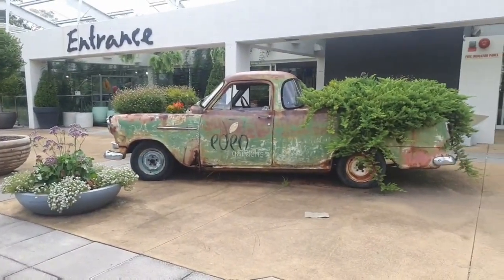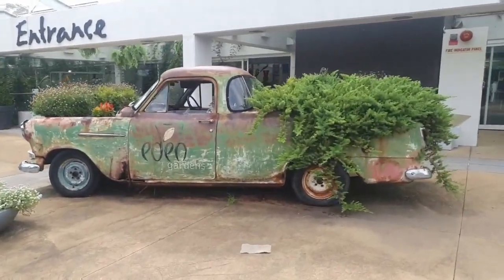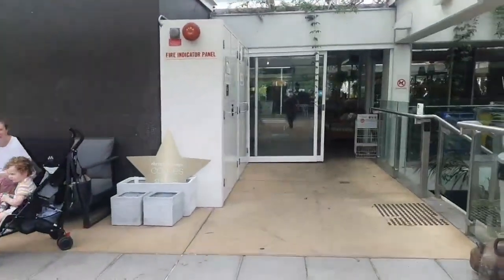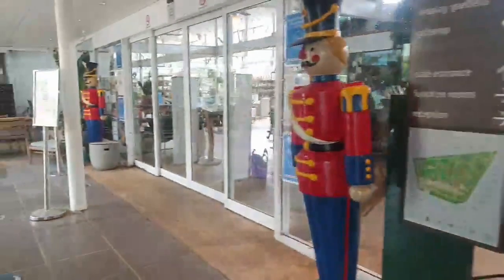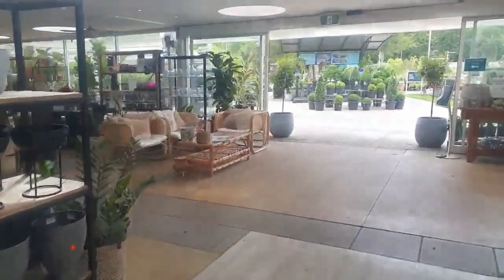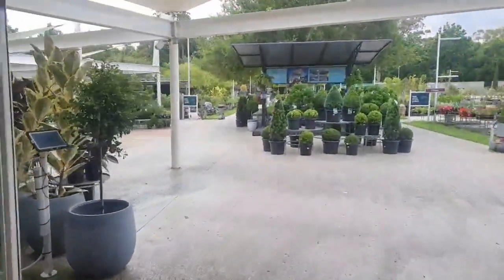We've got the big apple and the old ute. I'm going to walk into the garden centre through the café, which is around here through the gift shop. We're going to have a quick glimpse at the garden centre itself, but I will come back to that if we get time at the end.